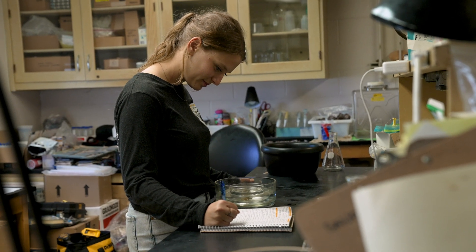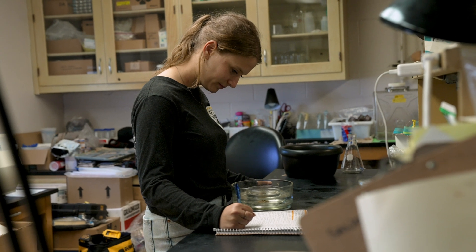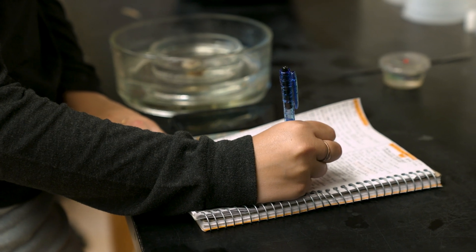A lot of the time when you're working in a lab on campus you're doing what other people need you to do — you're often like a lab tech or research assistant. Here, you are the researcher, and I think that's really valuable.